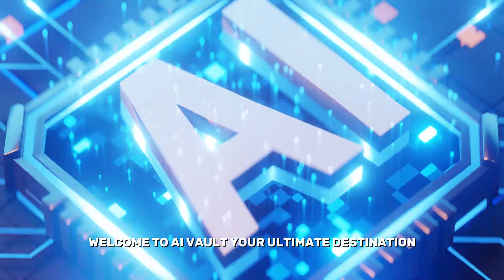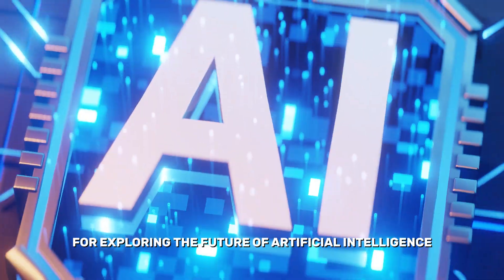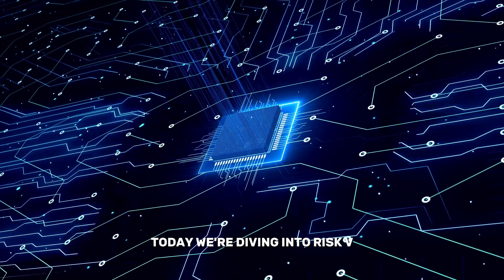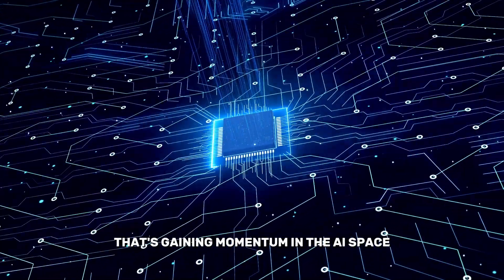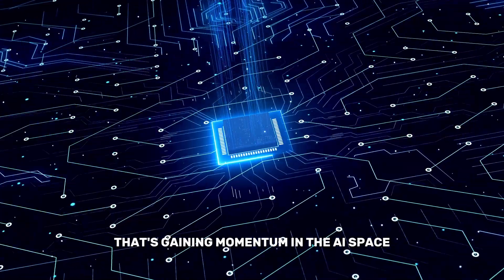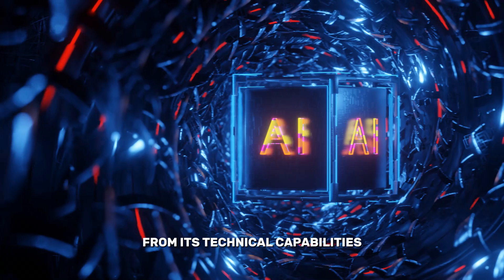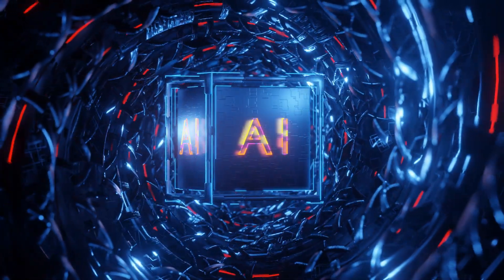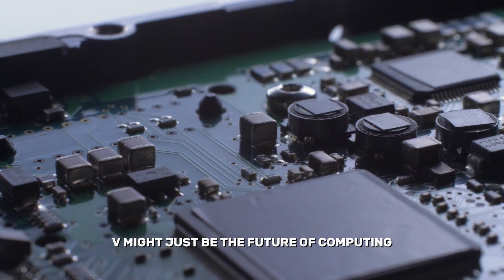Welcome to AI Vault, your ultimate destination for exploring the future of artificial intelligence and the technologies shaping tomorrow. Today, we're diving into RISC-V, the open-source CPU architecture that's gaining momentum in the AI space. We'll explore its potential to lead the AI revolution, from its technical capabilities to the industries it's transforming. Stay tuned to uncover why RISC-V might just be the future of computing.